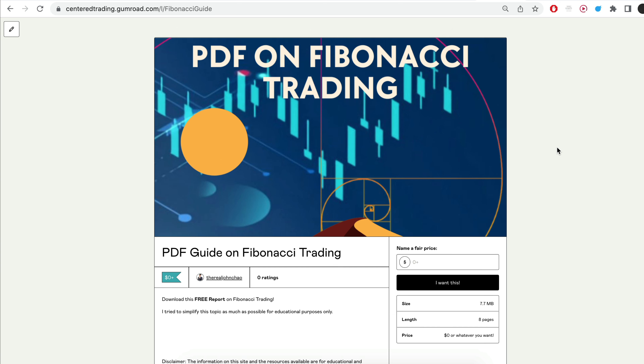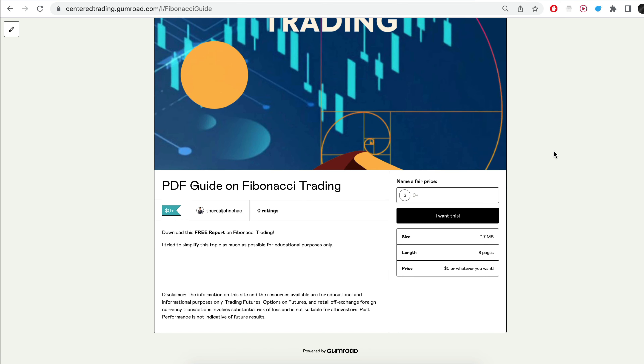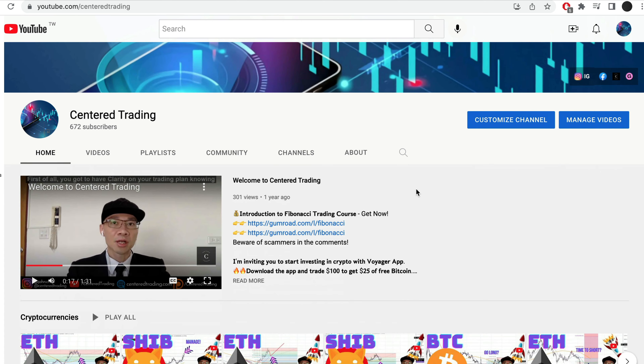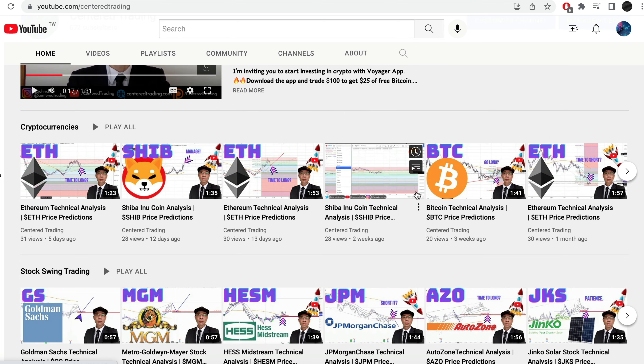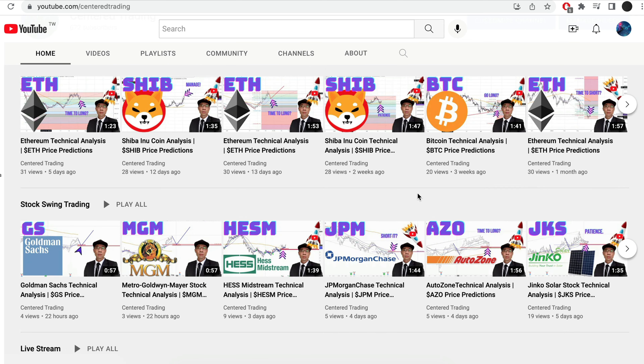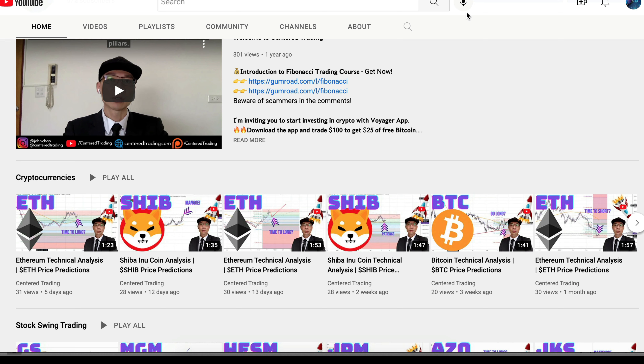I recently put together a PDF on Fibonacci Trading — you guys can check out the link in the description below, I will also put it in the comments. Have you subscribed to our YouTube channel? We go over setups in cryptocurrencies as well as U.S. equities to help you grow your account. Subscribe now and hit that notification button. We look forward to hearing from you in the comments area.